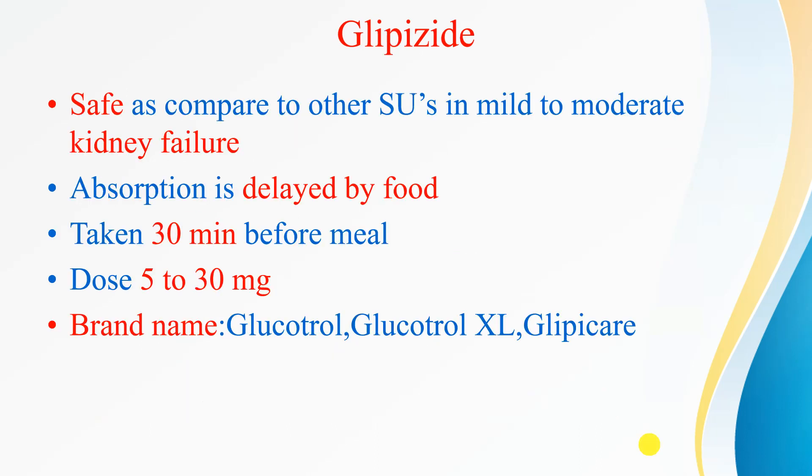Next is glipizide. It is very safe compared to other sulfonylureas in mild to moderate kidney failure. Its absorption is delayed by food, so it must be taken before a meal. Dose is 5 to 30 mg. Brand names include Glucotrol XL and Glypicare.